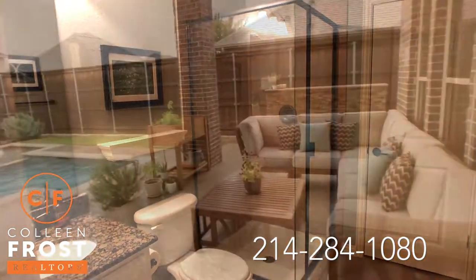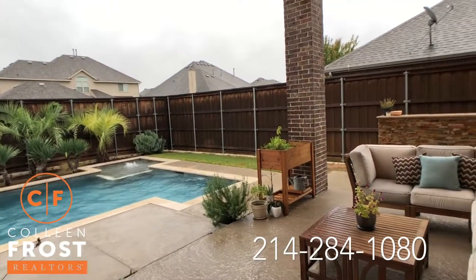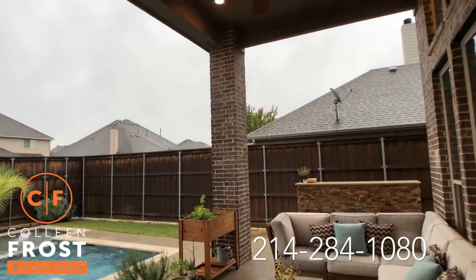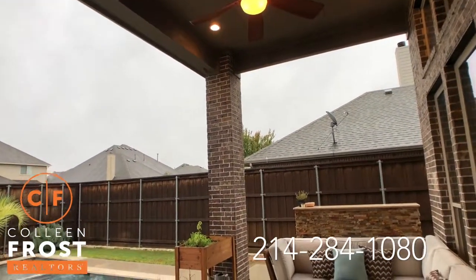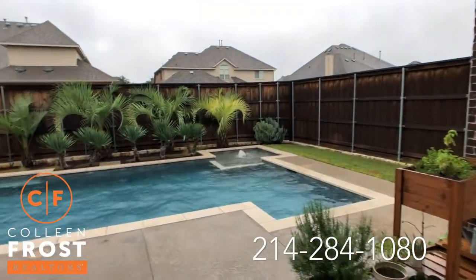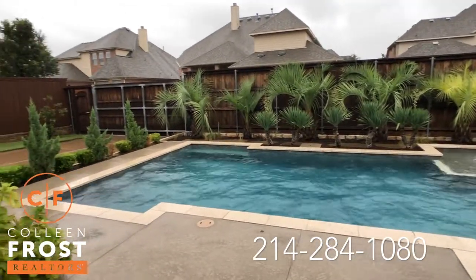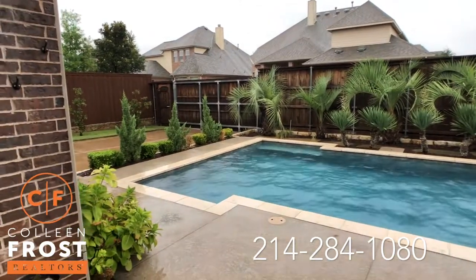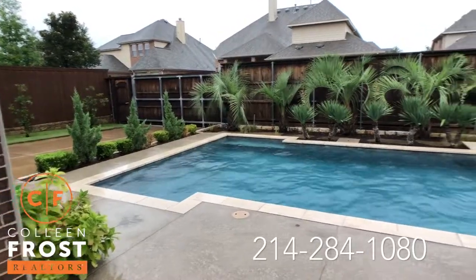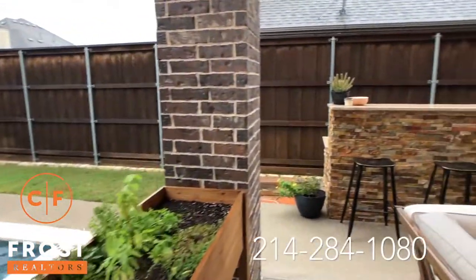Now let's head into the backyard of 1018 Homer Johnson. You'll notice as you come off the kitchen nook area to this beautiful two-story covered porch with recessed lighting and a fan. Here we have an outdoor kitchen and gorgeous pool area. I love all of the landscaping — it's very tropical — and a gated driveway for security and privacy.